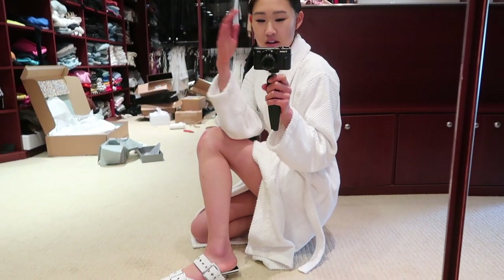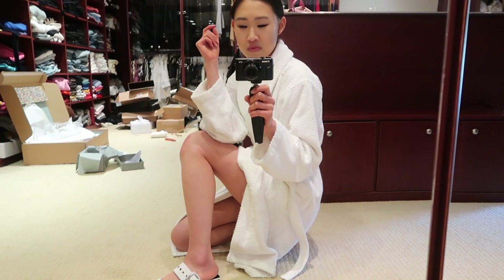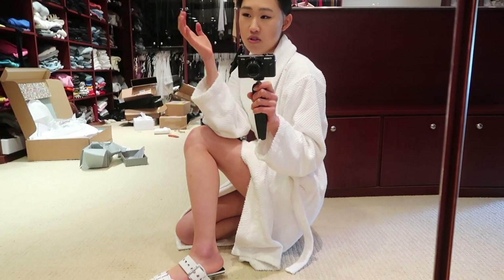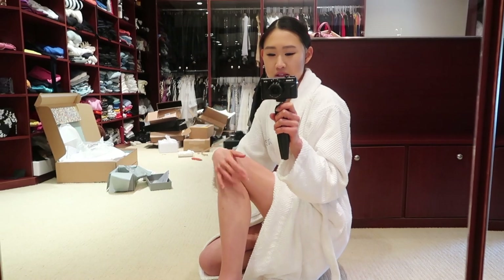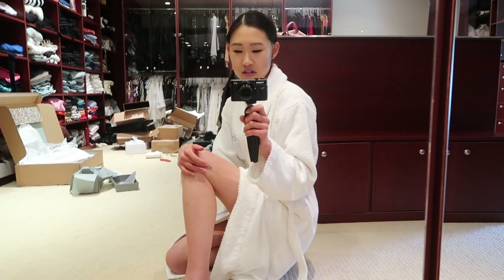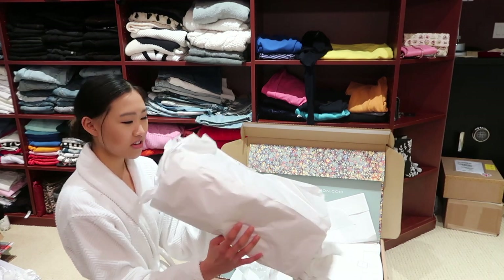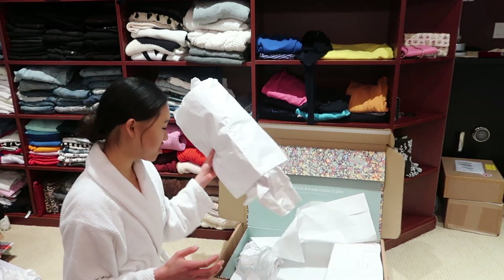Everything so far that I've opened has been amazing because I've gotten to the point where I do so much online shopping that I know my sizes and I know what the item will actually look like in person from online. I can tell whether something will work for me or not, so I very rarely have to return or exchange things. Once you start shopping online more, you get a better sense of that and you know your sizes.